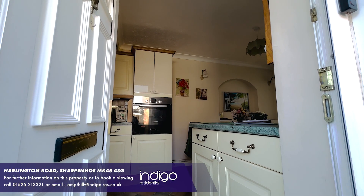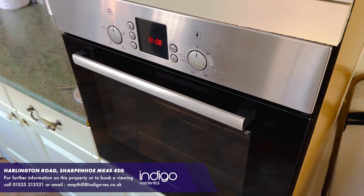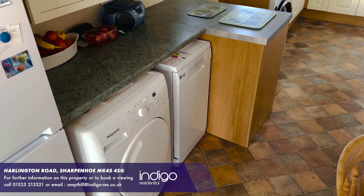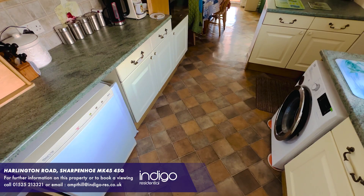As you enter this property there is a large 22 foot kitchen with a dining area. The kitchen is fully fitted comprising of plenty of work surface for food preparation, several fitted wall and base cupboards, and space for appliances including the washing machine and the fridge freezer.